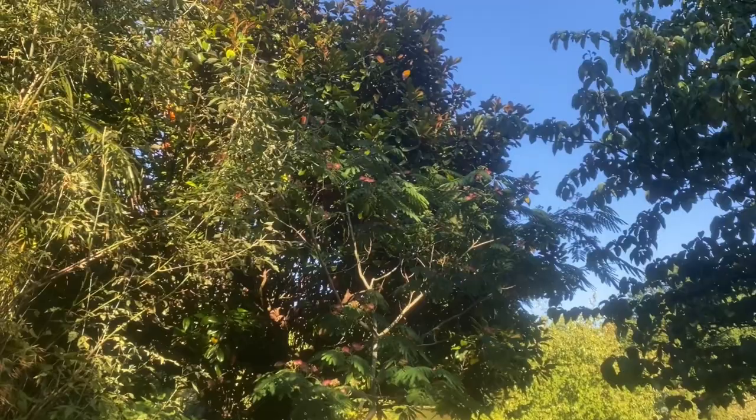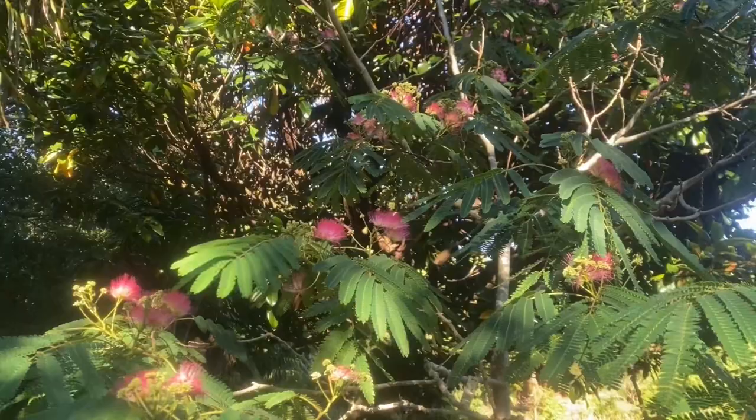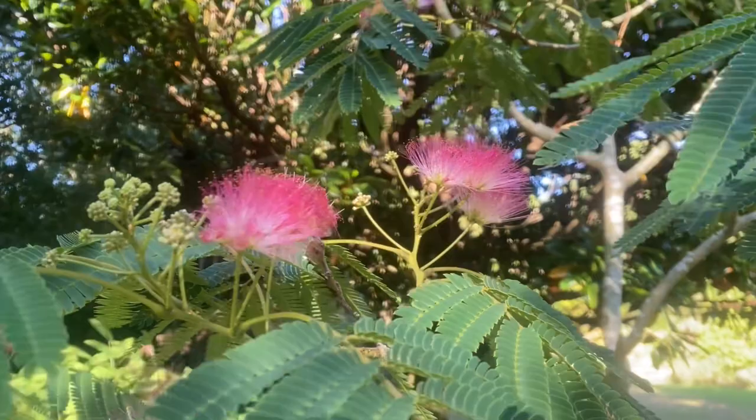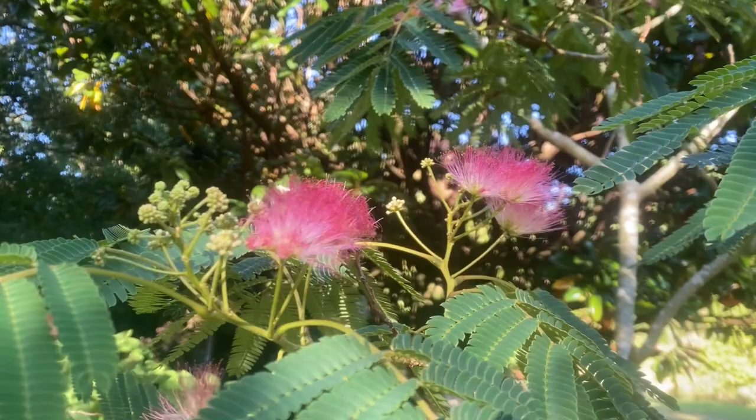Standing up to the dry conditions we've got at the moment is a smaller version of the Persian silk tree, Albizia julibrissin. This one's called Umbrella. It still has the same lovely little fluffy pink flowers, but the big one by the round temple is really enormous and you can only see it from a distance from certain vantage points. It's so tall.